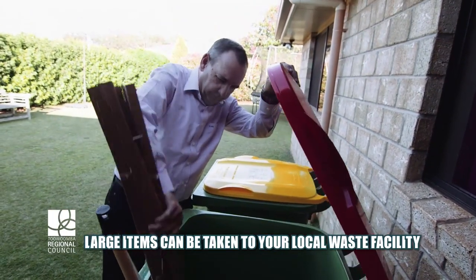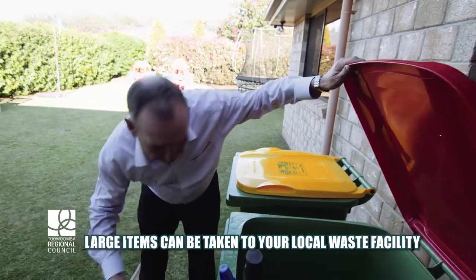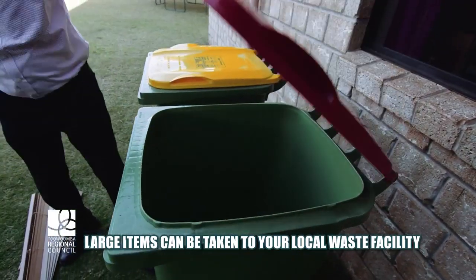Remember, items longer than 50cm can damage the truck's handling systems, so please break them up.